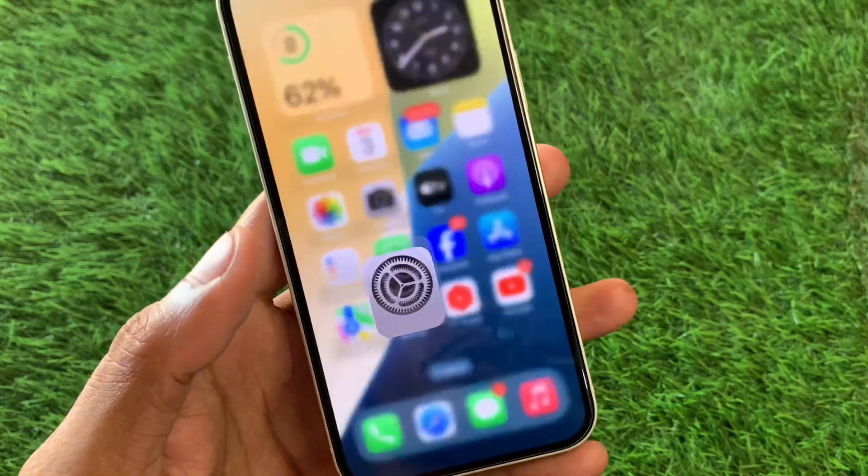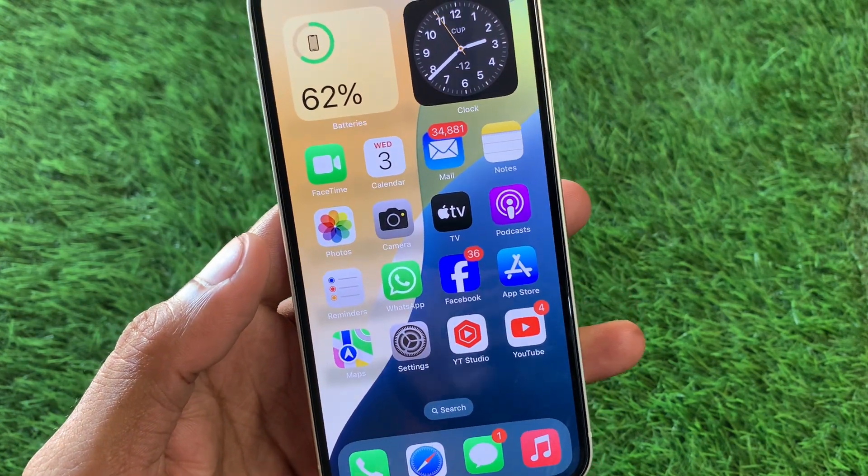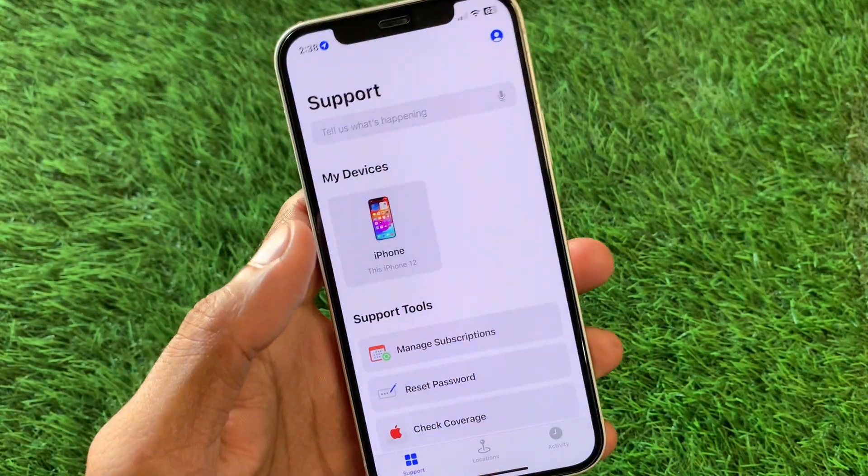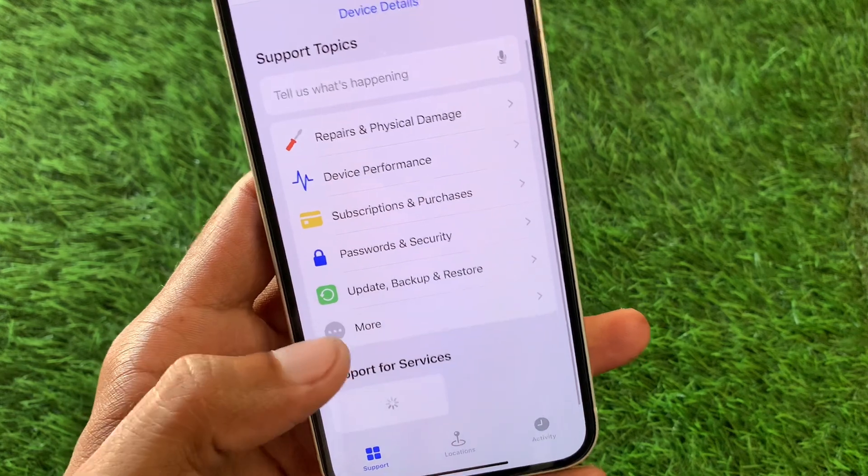Now check whether your problem has been fixed or not. If it is still not fixed, no need to worry. Open the Apple Support app, select your iPhone, and click on More.